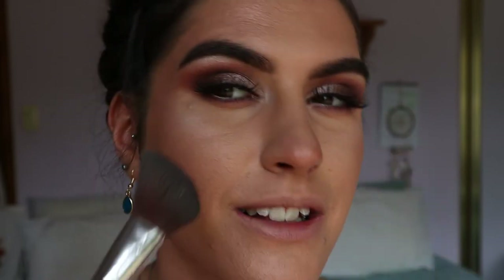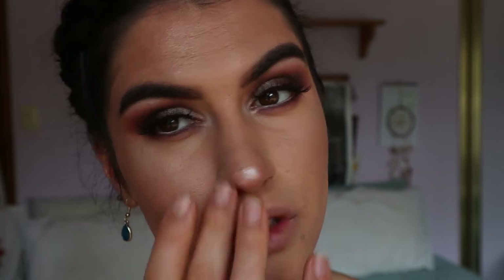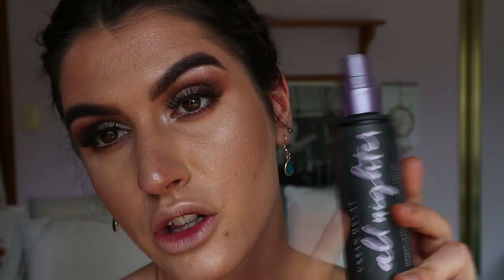With whatever's left on the brush I'm just going to dust on the cheeks, hit the tip of the nose, and the cupid's bow. To finish off the skin I'm going in with my Urban Decay All Nighter Setting Spray — that feels so good. I find this is the best for long-lasting wear and keeping that dewiness to the skin.